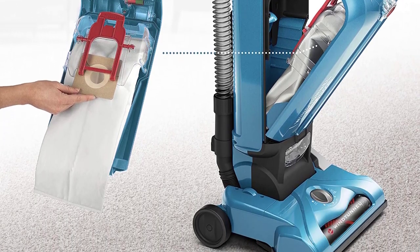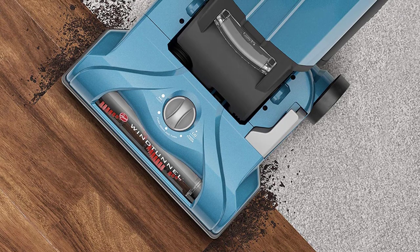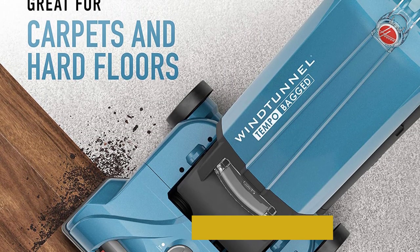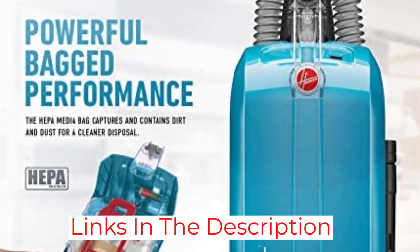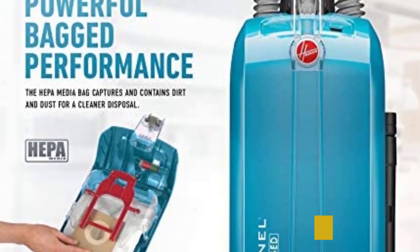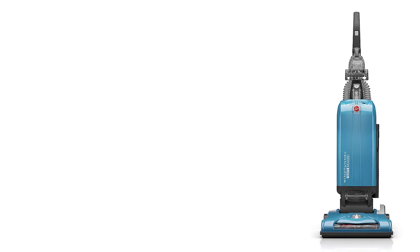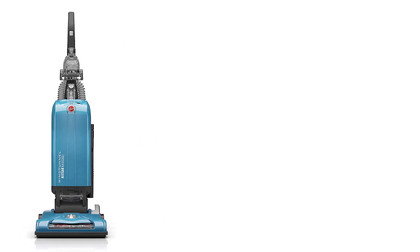You can clean tight places with its hose, and it comes with a turbo brush, crevice tool, dusting brush, and extension wand attachments. Unfortunately, it has a smaller dirt bag than the Kenmore, so you'll likely need to replace it more often. Get the Kenmore if you want a vacuum that delivers slightly better overall performance and has a more portable alternative configuration, but consider the Hoover if you want something easier to push around on most floor types.